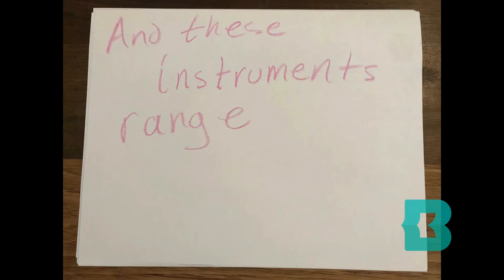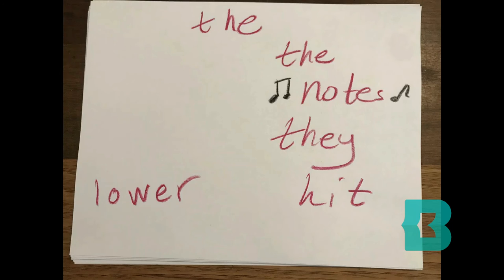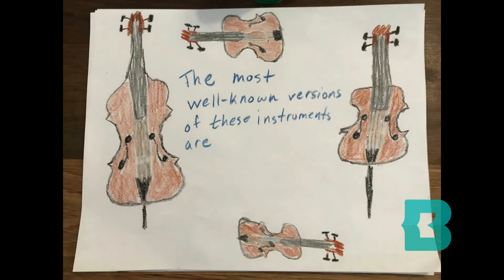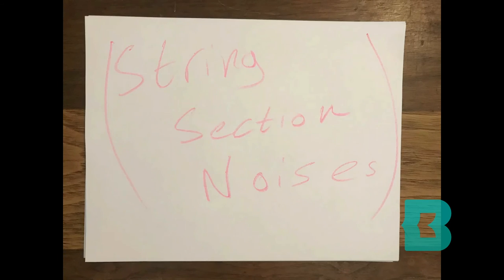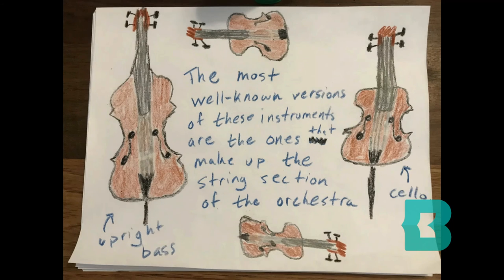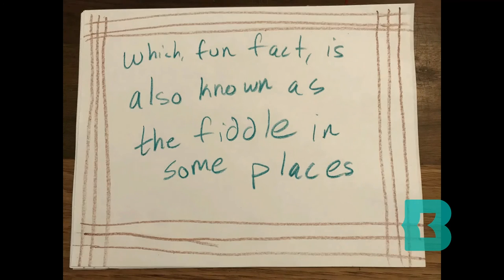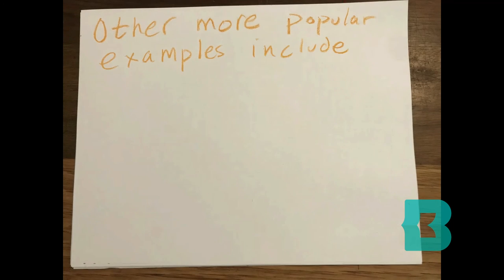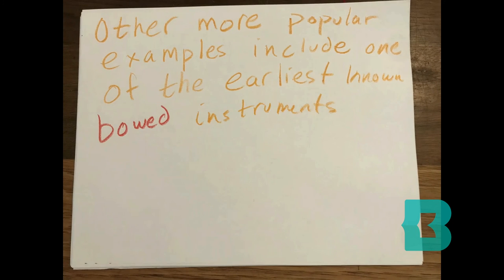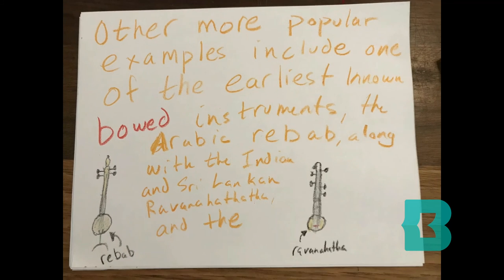And these instruments range in size and sound, too. Generally, the bigger they are, the lower the notes they hit. The most well-known versions are the ones that make up the string section of the orchestra: the upright bass, cello, viola, and violin — which, fun fact, is also known as the fiddle in some places, like Georgia, the state. Other more popular examples include one of the earliest known bowed instruments, the Arabic rabab, along with the Indian and Sri Lankan Ravanahata, and the Chinese Erhu.